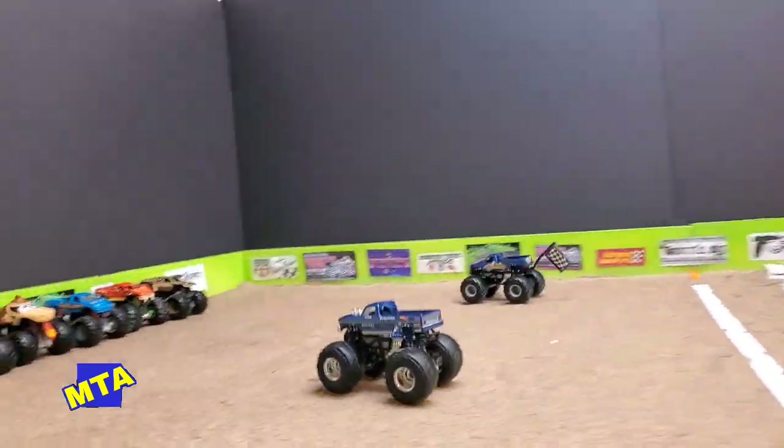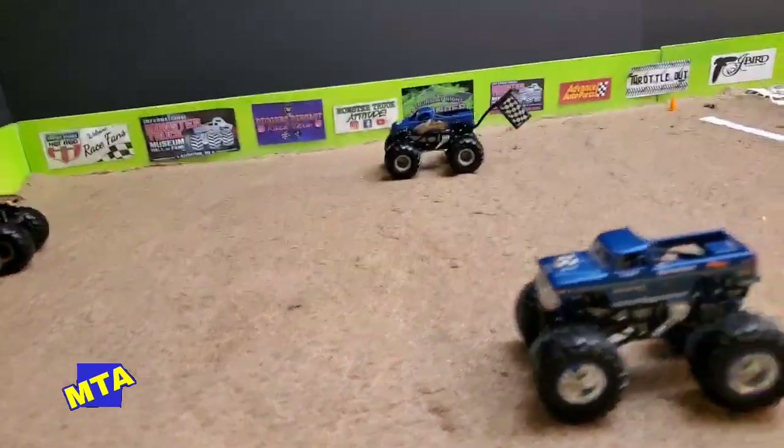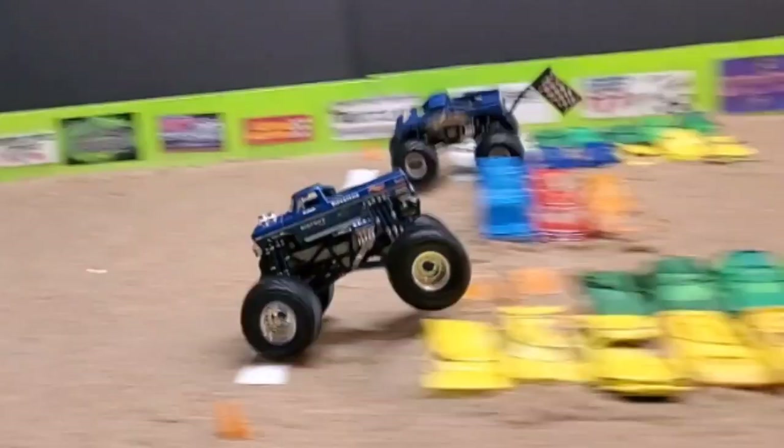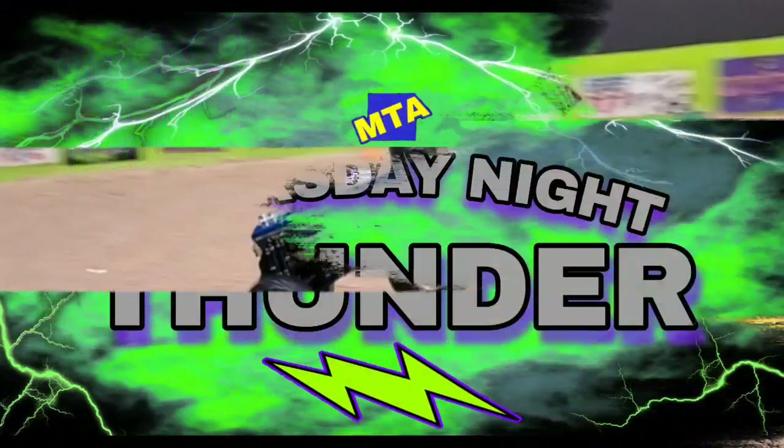Both trucks going down the straight, up and over the cars, and it looks like Bigfoot got the win over the West Virginia Mountaineer. We're going back to the photo finish — Jeffrey Skipper hanging right there with him — and it's Bigfoot by half a truck, moving on to round two.